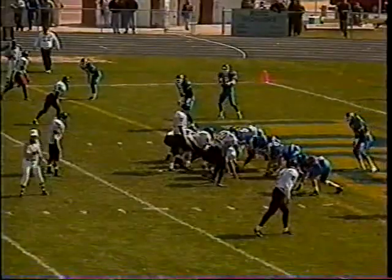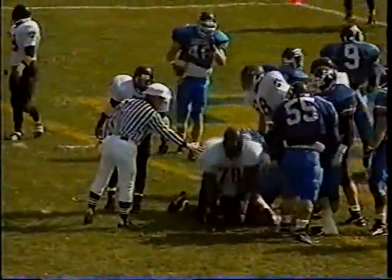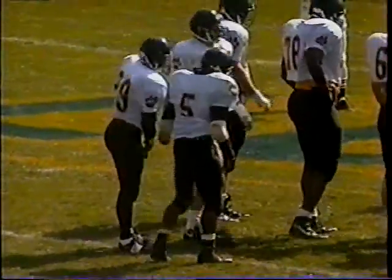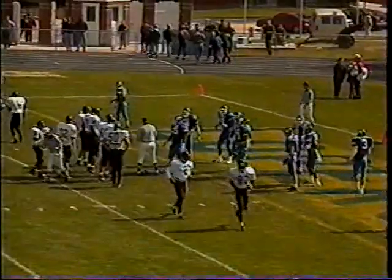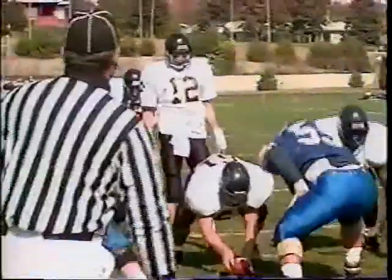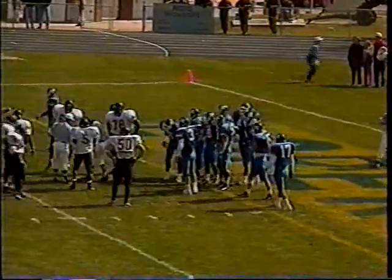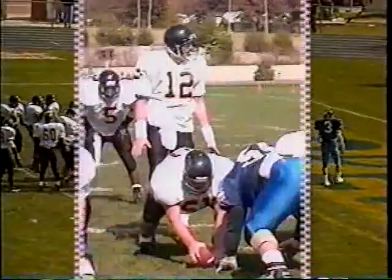No question about it — he broke the plane of the goal line. The football was in the end zone; he reached out with the ball. Andy Parr is in to attempt the extra point — he's made 31 on the year. The kick is good. 7-0 Wayne State with 8:36 remaining in the first quarter.